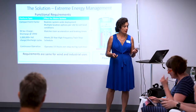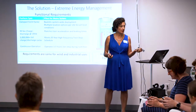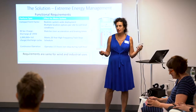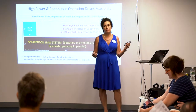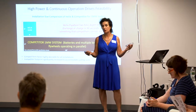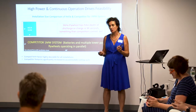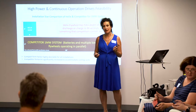Our extreme energy management system is very compact — seven feet tall, three feet wide. When you look at our footprint compared to battery technology, we have a small footprint, but we have something that batteries can't do: full depth of discharge in 90 seconds.